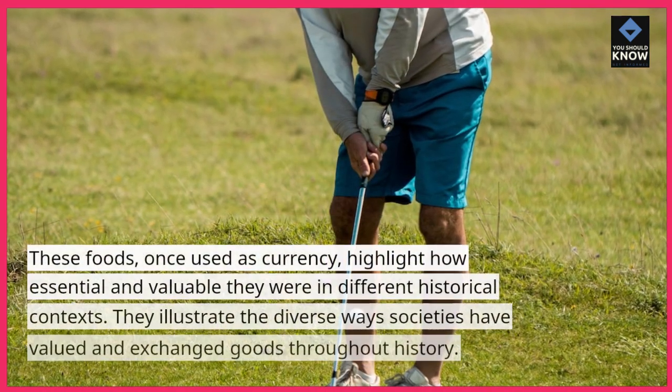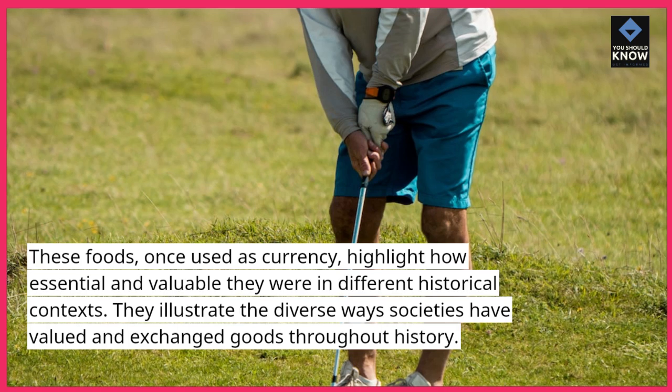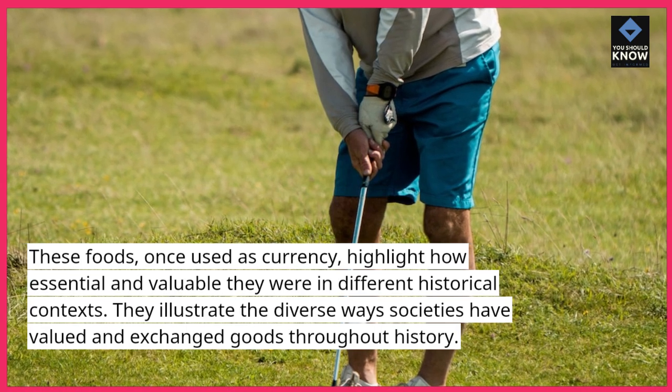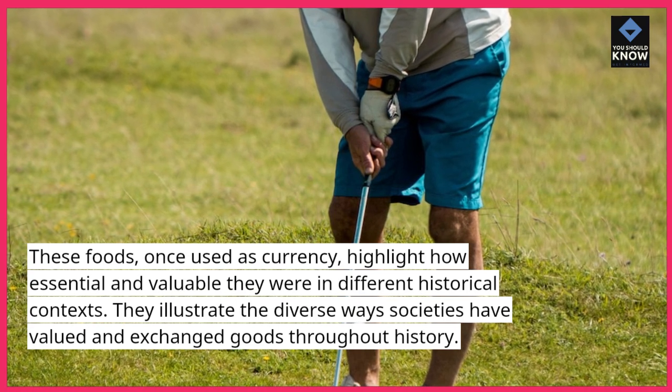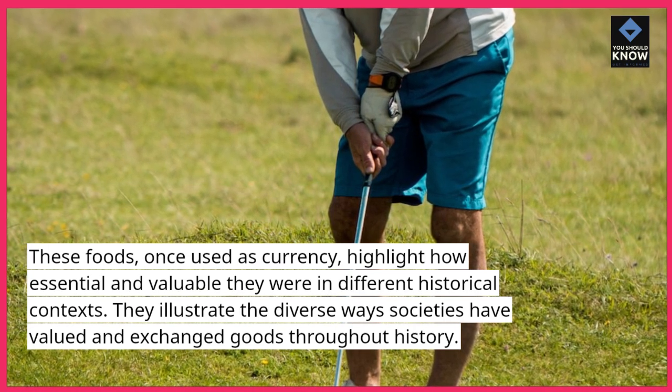These foods, once used as currency, highlight how essential and valuable they were in different historical contexts. They illustrate the diverse ways societies have valued and exchanged goods throughout history.